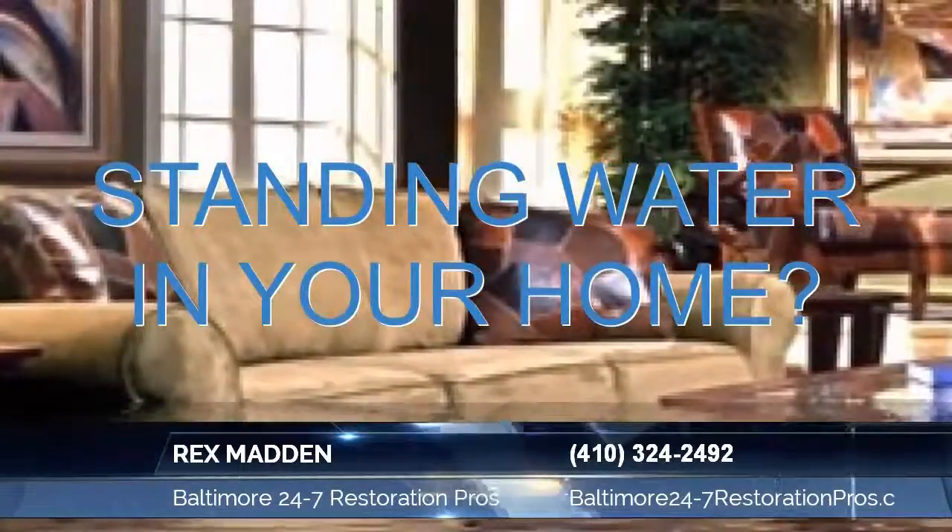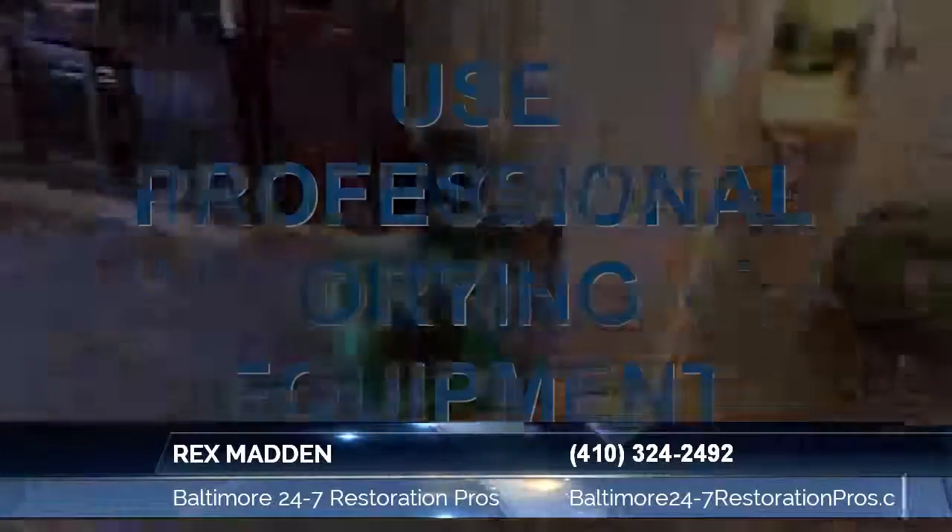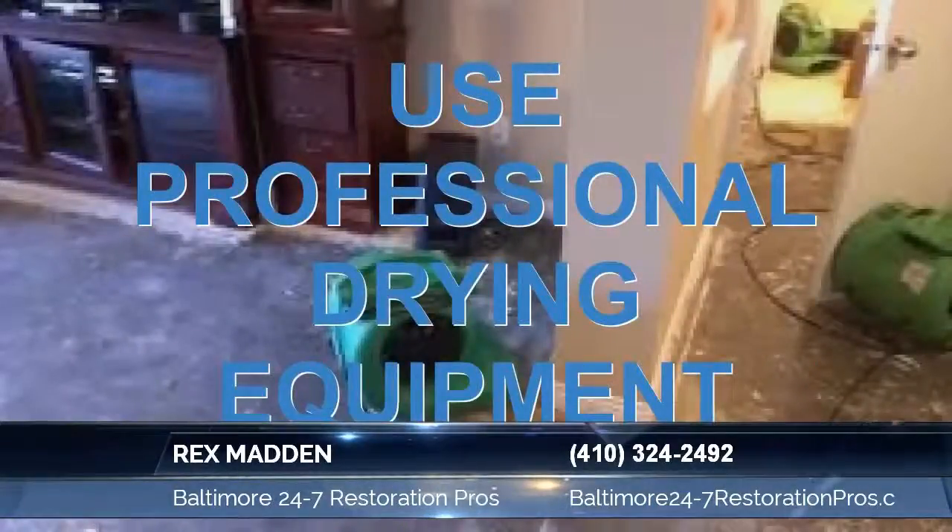They're certified to the IICRC and recognized as a WRT Water Restoration Technician, with certified restoration technicians able to provide the proper evaluation of practical restorative drying techniques.